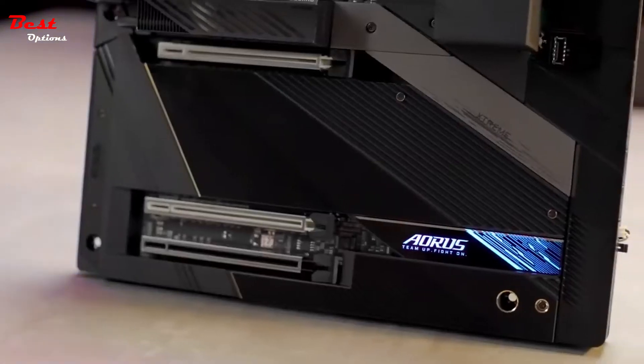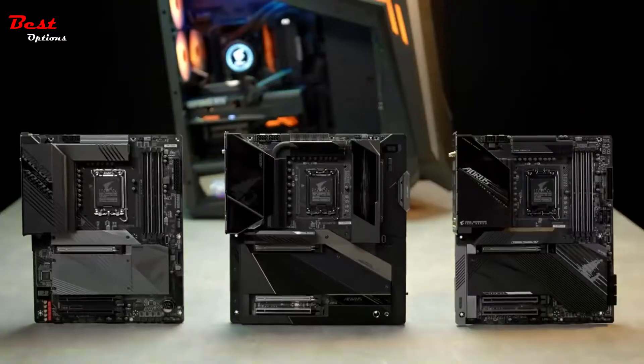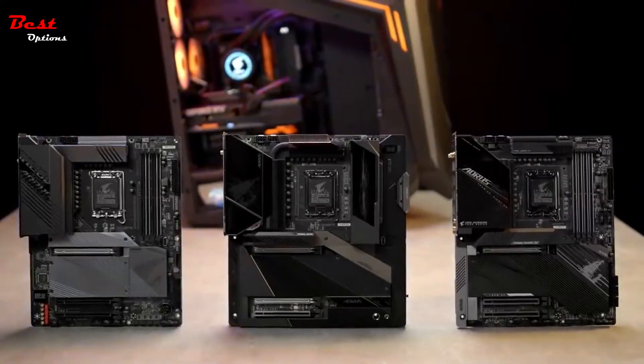If you're looking for a motherboard for maxing out your newly bought 12th gen processor, the Aorus Z690 motherboards are undoubtedly your best choice.